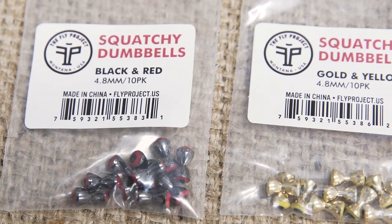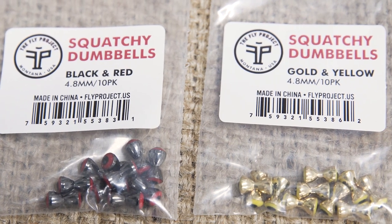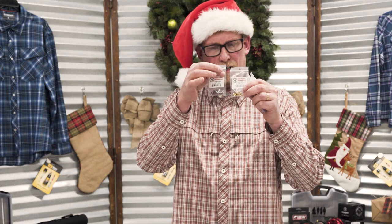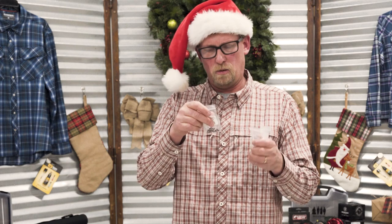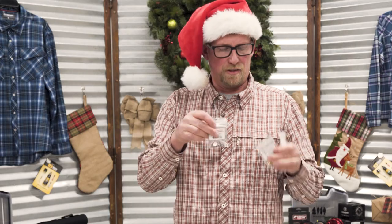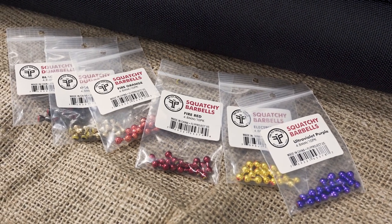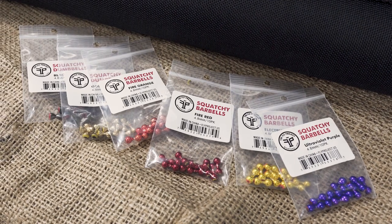We've also got these squatchy dumbbells — the standard ones are silver in the inlays, but we've actually got gold to go with the yellow eyes and red to go with the black eyes. These really spice up your flies, and you'll find them exclusively at North 40 Fly Shop.